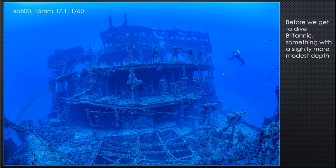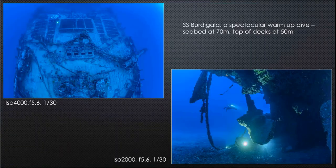Before diving Britannic we did a shallower warm-up dive on the SS Burdigala, a French liner used as a troopship that hit a mine about a week or ten days before Britannic was sunk. The authorities at the time didn't put two and two together and realise there was a minefield in the area. At about 55 metres depth with quite a lot of ambient light, this was an amazing wreck that stands in its own right as a stunning dive.